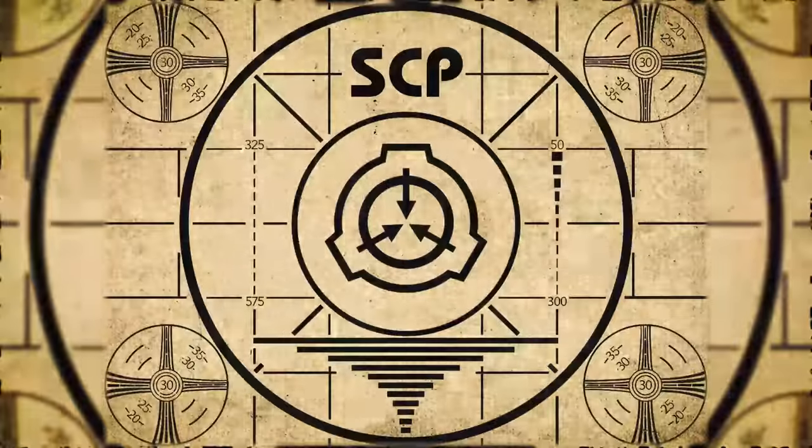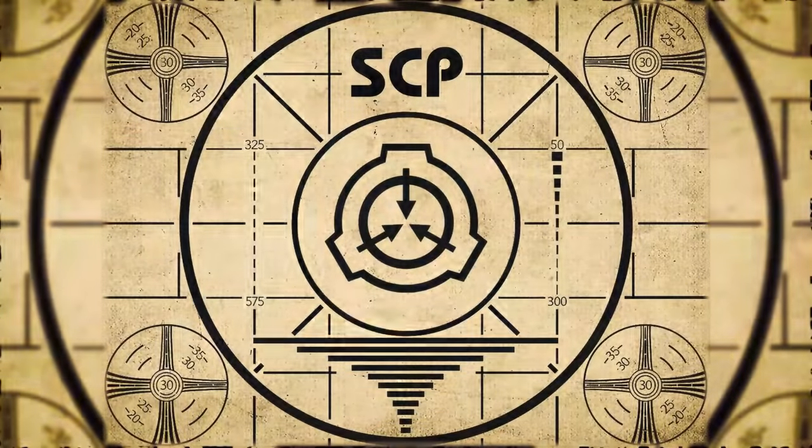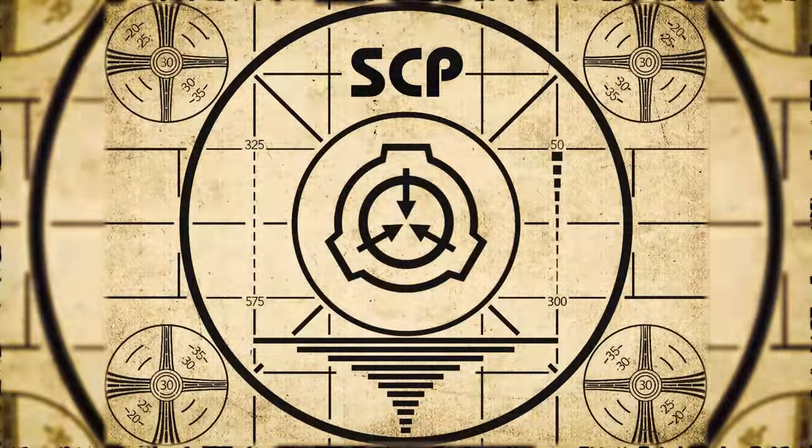Lesson complete. If you missed the previous orientation, go watch SCP-728: The Forever Room. Or for the complete course, watch this playlist.